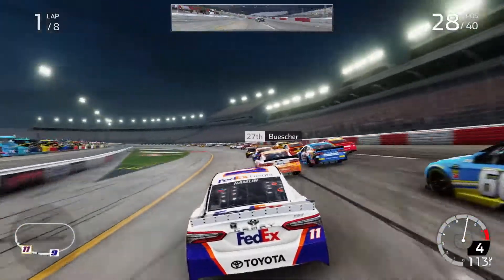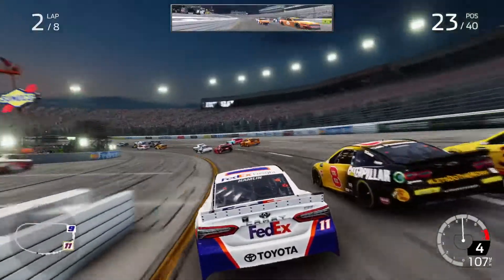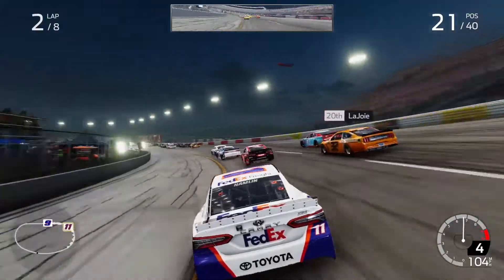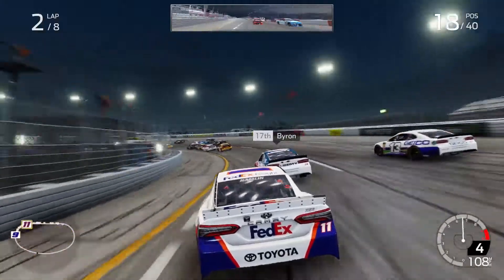Hold your line, got one outside. All clear. All outside. Outside, outside. Clear all around. All right, you're clear. All right, clear outside.